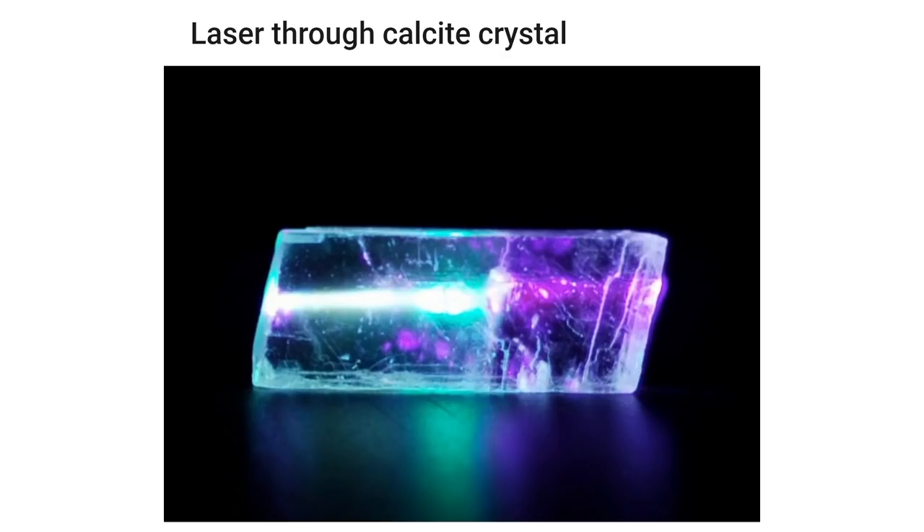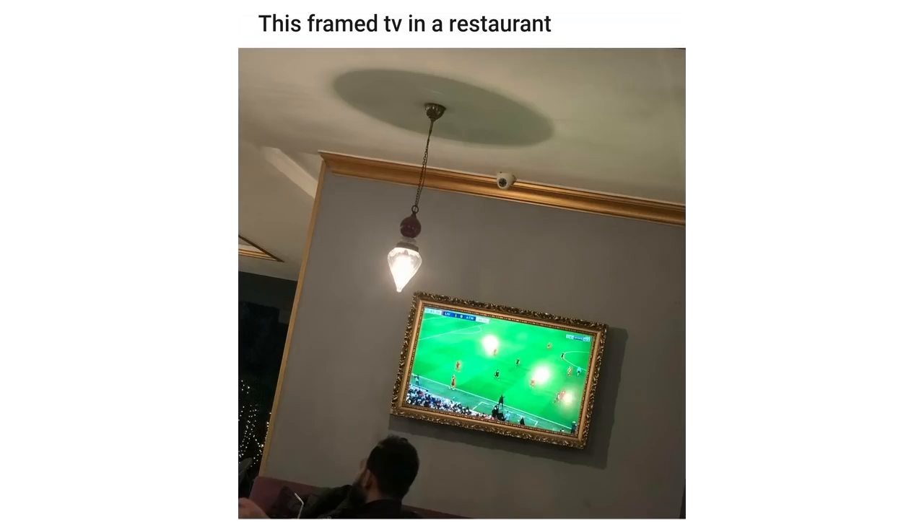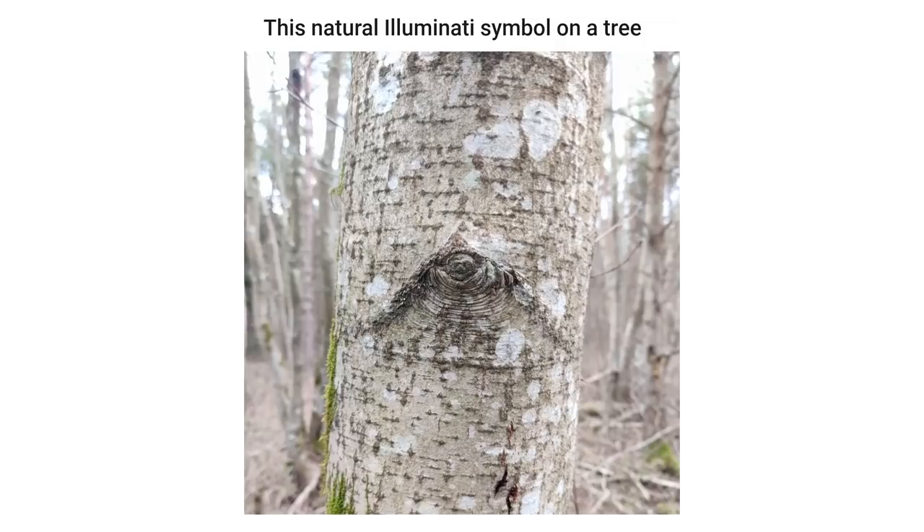Laser through a calcite crystal. This tree growing through an entire chimney. This frame TV in a restaurant. The way this ice on my car looks like stones. This natural infinity symbol on a tree.